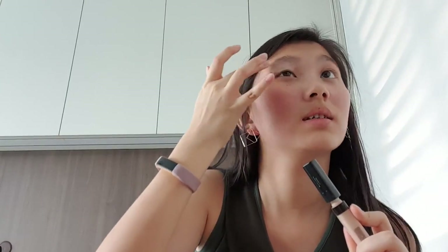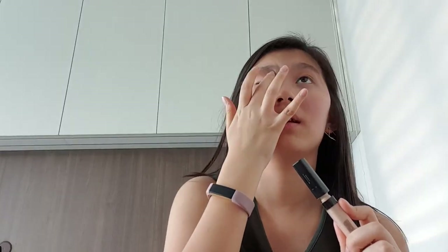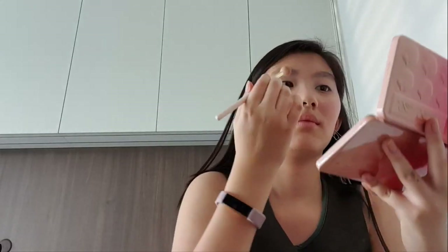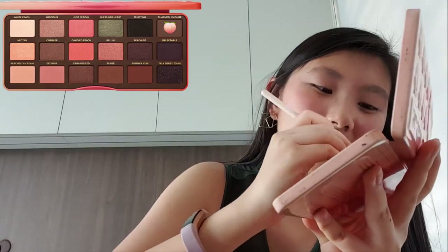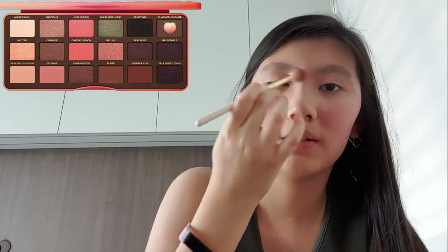Starting with concealer as always, we are going to prime the lids. The thing about this concealer is that it's probably too light to use as an actual concealer, but it's okay as an eye primer. Taking my favorite shade — I call it my hair 69 — which is the kutton brown, and just lightly buffing it in the crease.